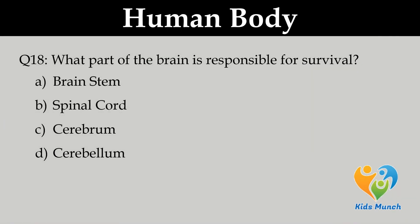What part of the brain is responsible for survival? Option A. Brainstem, B. Spinal cord, C. Cerebrum, D. Cerebellum.